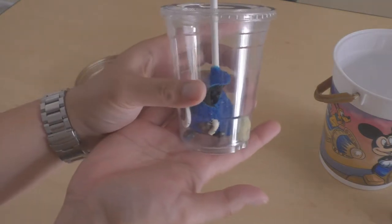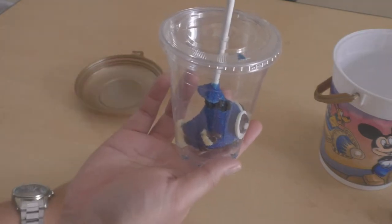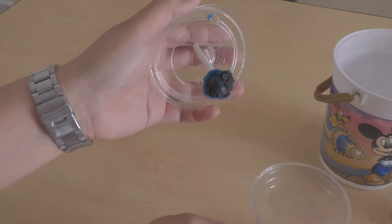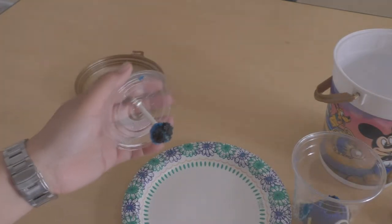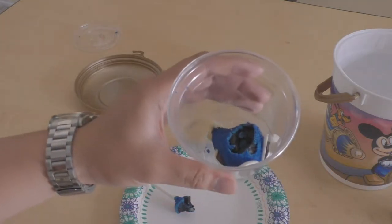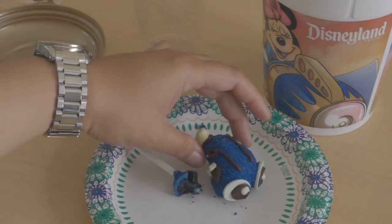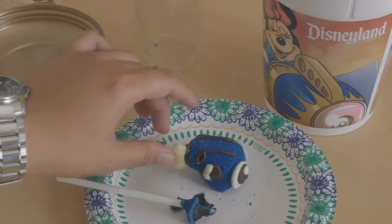Dory! Stuck her in a cup. This is how she looks now. Anyways, I'm just going to pop her open. Unfortunately, she came off — her stick came off. And here we go. We got Dory. Poor little Dory. Little cake pop Dory.